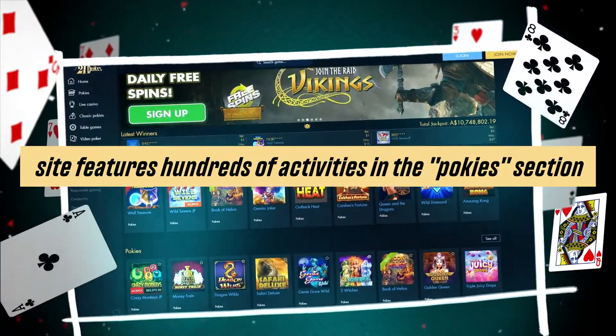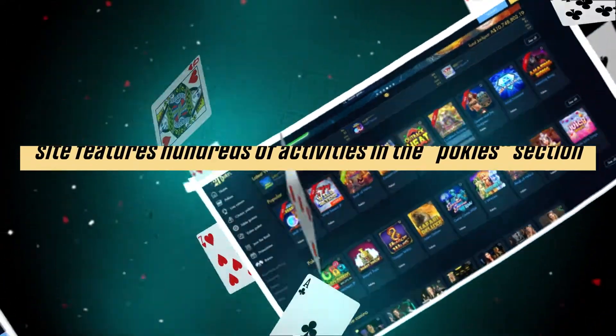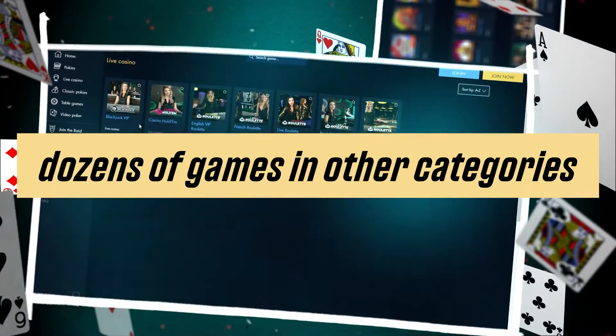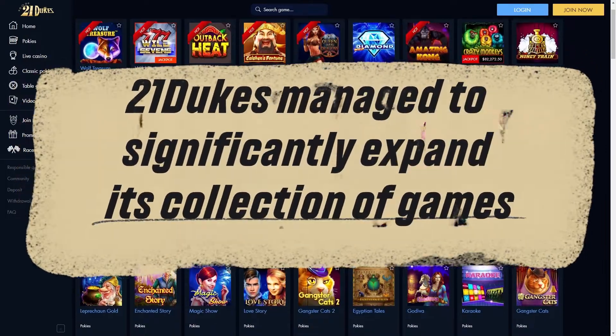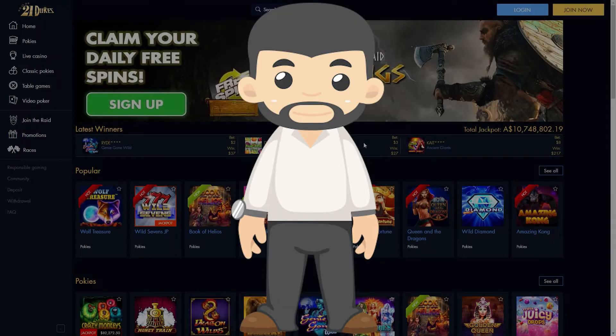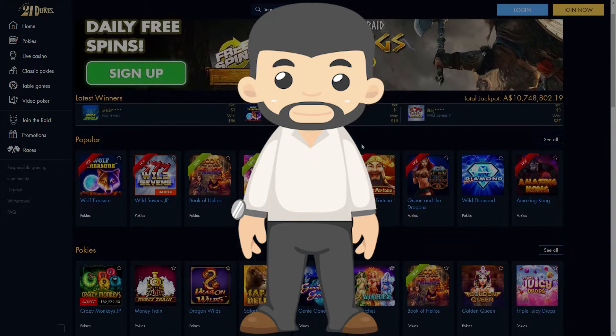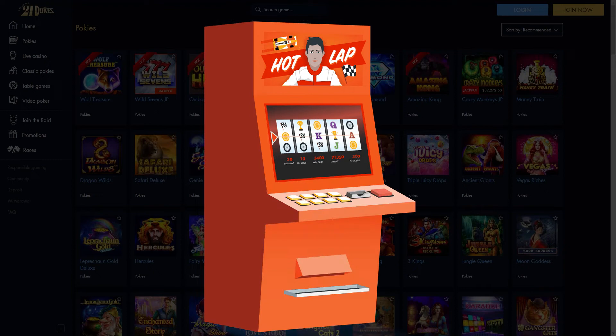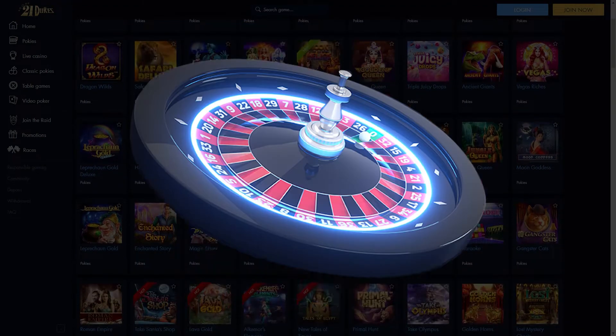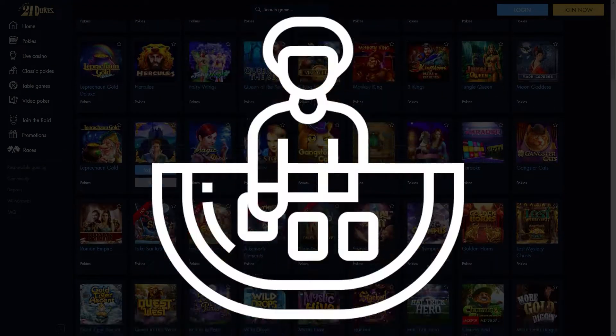The site features hundreds of games in the Pokies section and dozens of games in other categories. Using software from all popular developers, 21dukes has significantly expanded its collection of games, among which each user can find entertainment that best suits their requirements. In addition to Pokies, the casino offers gambling games such as Roulette, Blackjack, Baccarat, and others.